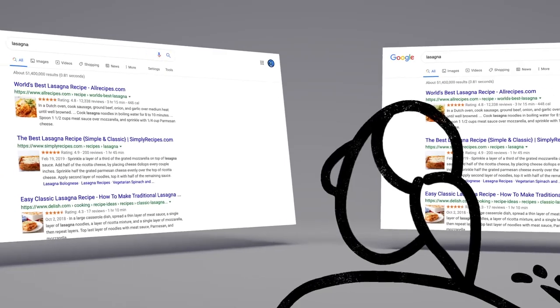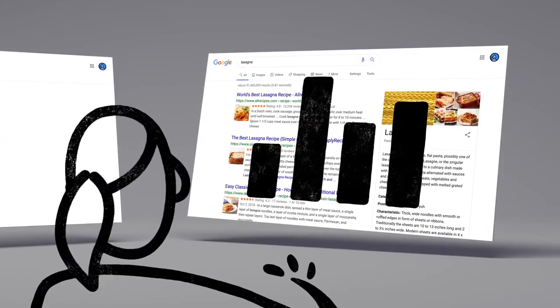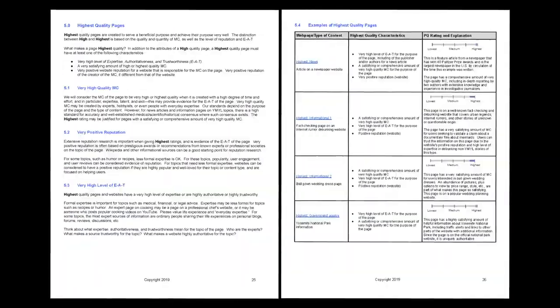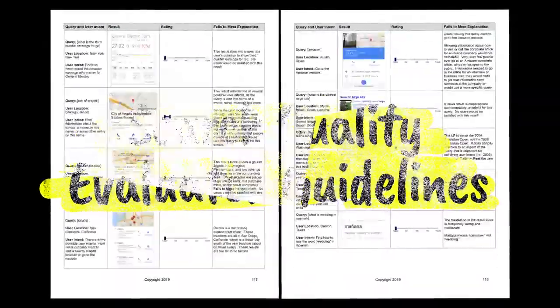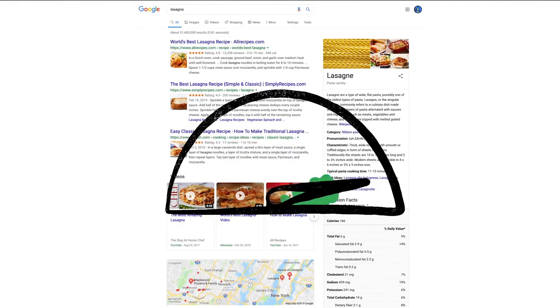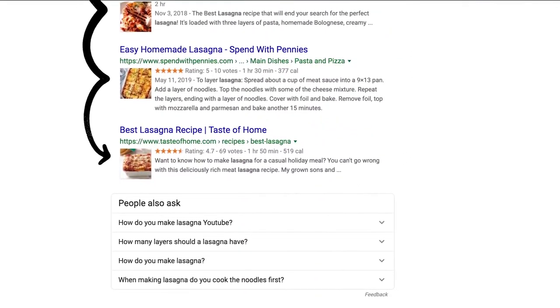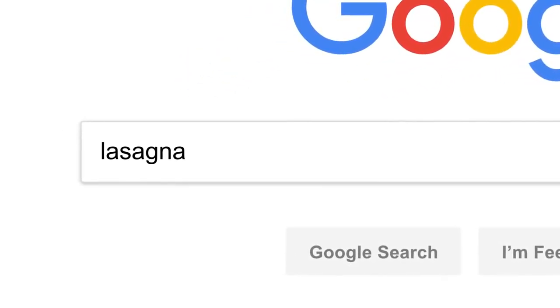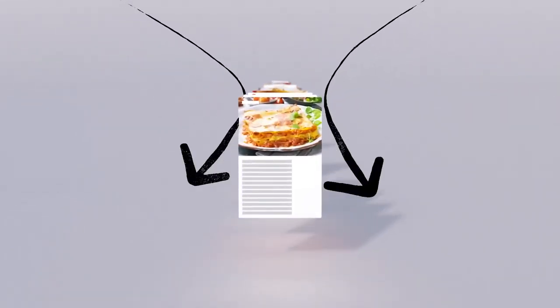How do we decide whether a change is making search more helpful? One of the ways we evaluate potential updates to search is by asking people like you. Every day, thousands of search quality raters look at samples of search results side by side, then give feedback about the relevance and reliability of the information. To make sure those evaluations are consistent, the raters follow a list of search quality evaluator guidelines — our publicly available guide to what makes a good result good. And one last thing to remember: we use responses from raters to evaluate changes, but they don't directly impact how search results are ranked.